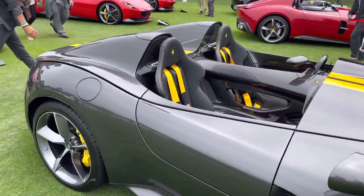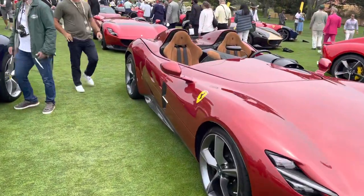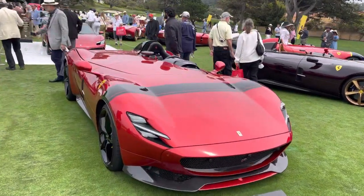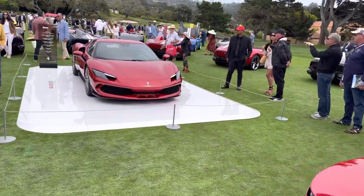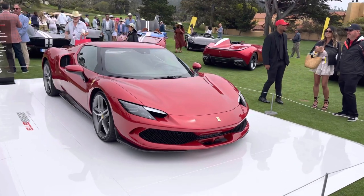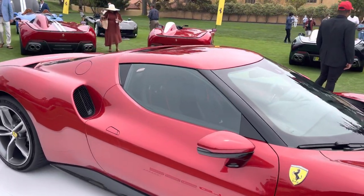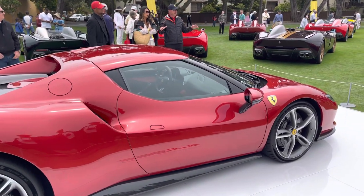They have put something over there — it's the new small one. The 296 GTB. So the centerpiece of all these Monzas is Ferrari's new baby supercar — it's the Ferrari 296 GTB. Look at that. What a beautiful design. 800 horsepower, 200 miles an hour, 3-liter V6 turbocharged. Incredible.